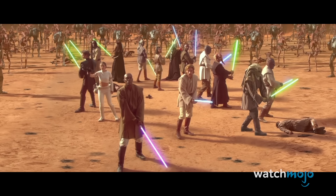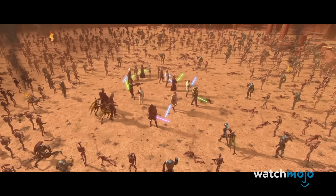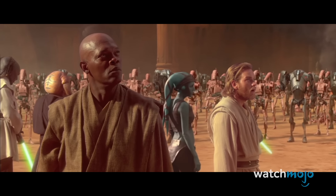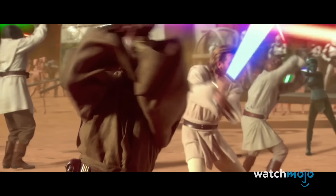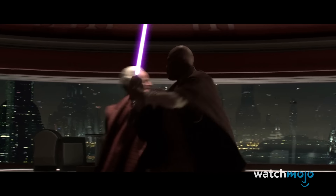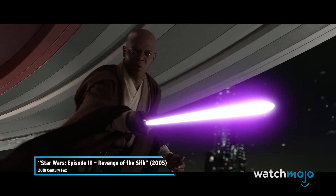The color was actually requested by actor Samuel L. Jackson, as he wanted to be able to spot himself during the Battle of Geonosis in Attack of the Clones. We've seen a lot of lightsaber variations over the years, but this purple blade was certainly unique for its time.